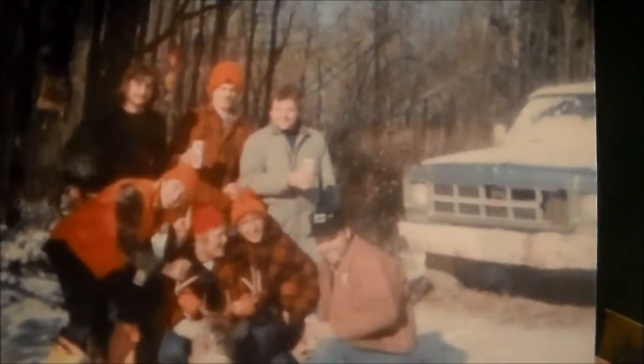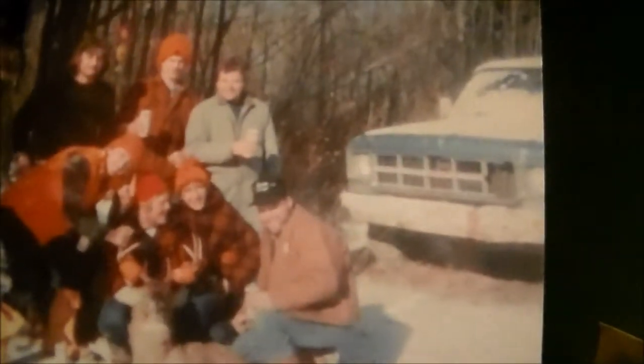They were a lot bigger back then, I'm sure, but who knows. I'm not sure who got that one — I don't know who's holding it, but I know a few of the people in this picture. It's up in Allegheny at my cabin, I think in 1988. I'm pretty sure that's an eight-point.